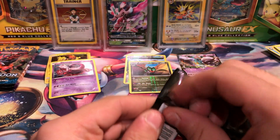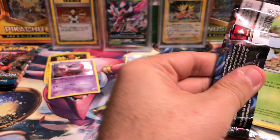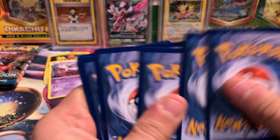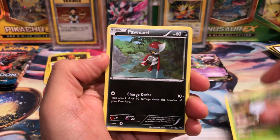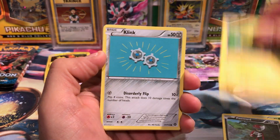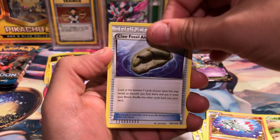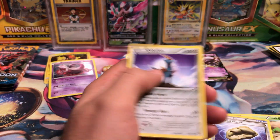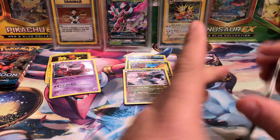Next we'll move on to the Tapu Koko box with Steam Siege. Wouldn't you know it - celebratory code card. This is the last of the XY era packs. We've got Foongus, Pawniard, Joltik, Klang, Tangela, Hawlucha, Aerodactyl, Claw Fossil Aerodactyl, Garchomp Reverse Rare, and Keldeo.